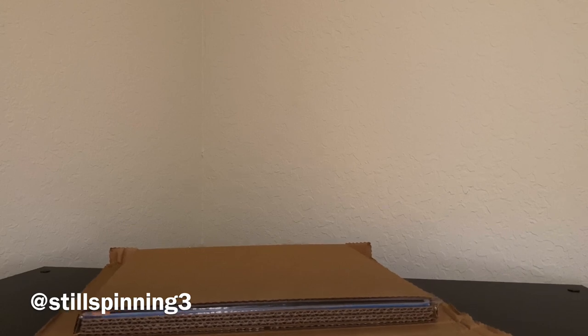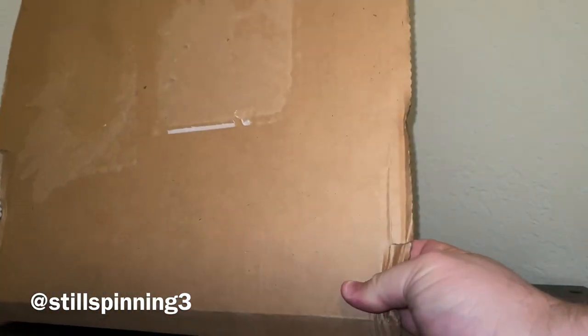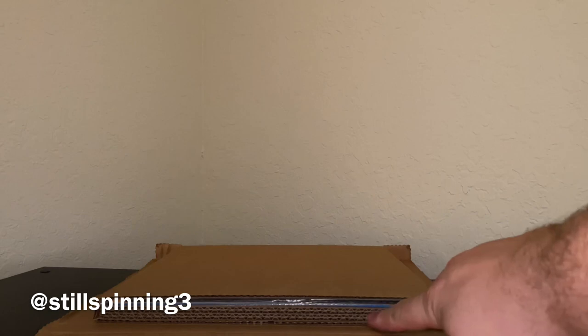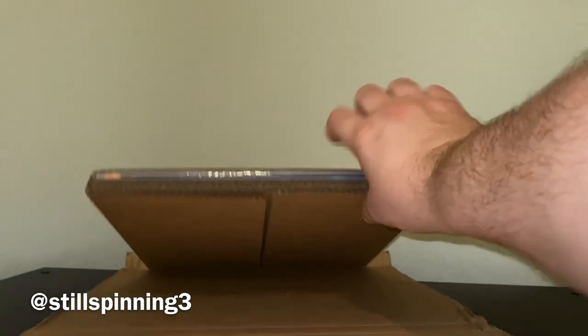They do a really good job. You can see that this box took a couple of good dings in route — that's gonna happen, it is what it is. But if you look in here you can see how they added some layers of cardboard. It's very well packaged and I always appreciate that.